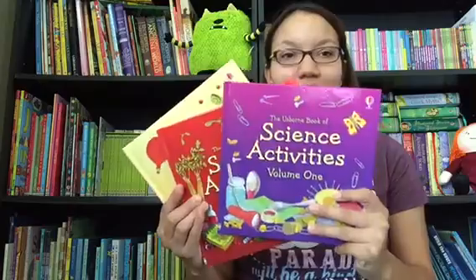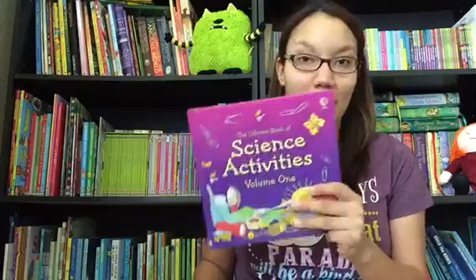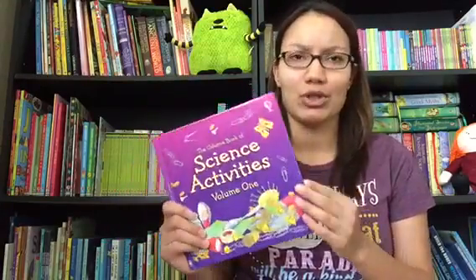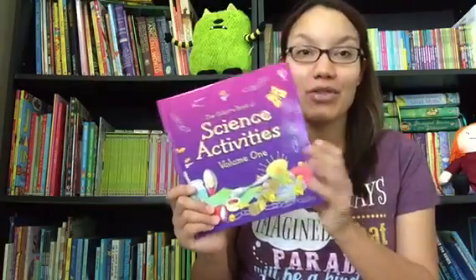The first series I want to share with you is Science Activities. We have three volumes — one, two, and three. Each of these books is actually a combined volume of three paperback books that we also sell, some of which are out of print now, so it's really good if you can get the combined volumes.